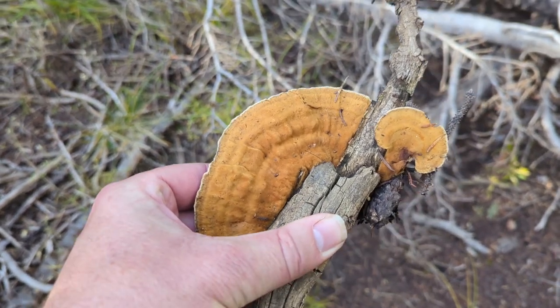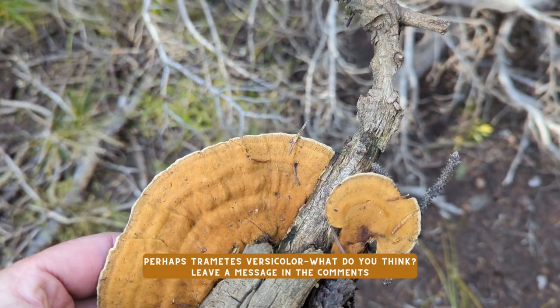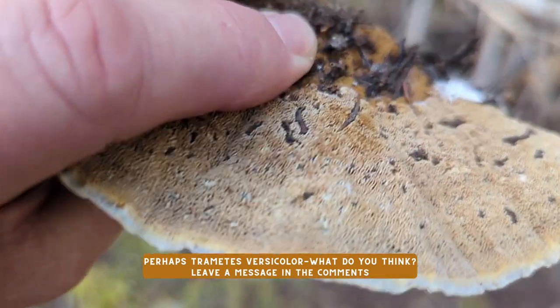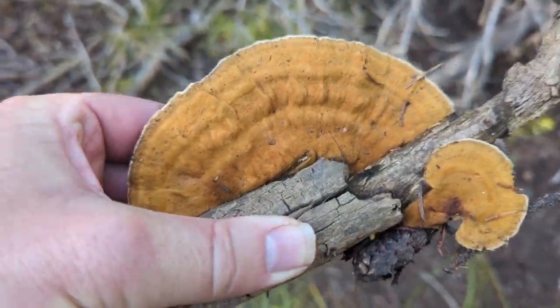Here's a fun turkey tail that I found. That's a really nice specimen — the best turkey tail specimen I've found up here. There are a few varieties that look similar to this, but I'm pretty sure this is a turkey tail.